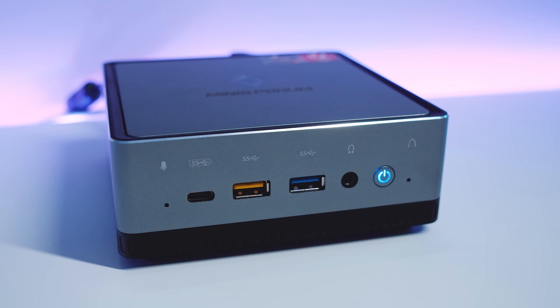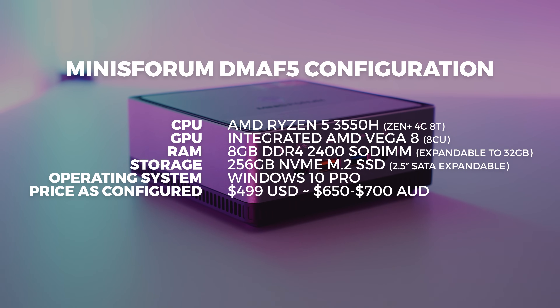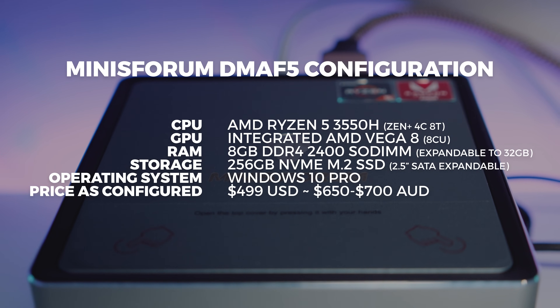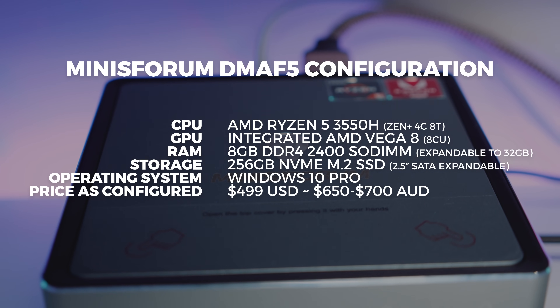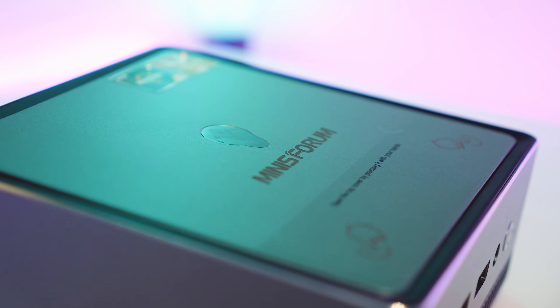MinisForum sent this over for review — I didn't request it, they reached out. The DMAF5 configuration they sent features the Ryzen 5 3550H, a mobile processor, with 8 gigs of RAM and a 256 gig M.2 drive. This is the entry level configuration, not the bare bones one, and it came pre-installed with Windows 10 Pro. It's going for around $499 US in this configuration. This video is not sponsored — they sent it for review and I said yes because I wanted to see what this tiny little computer was capable of.